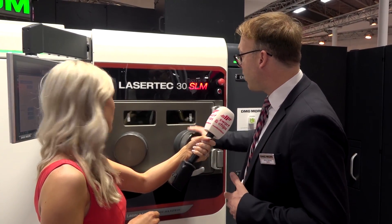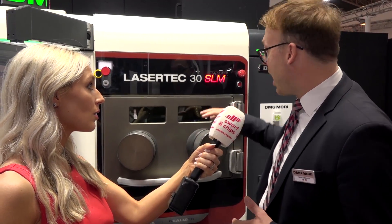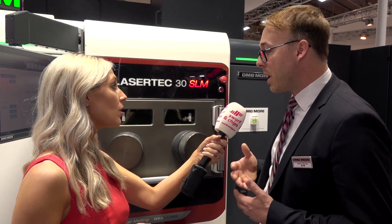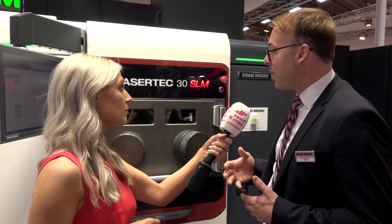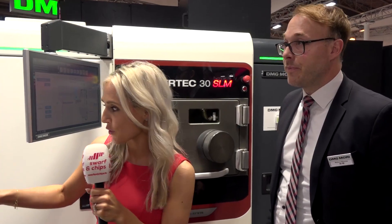The second benefit is that we have access while the machine is closed. When the job is finished, you have access to the working chamber — you can suck out your material. It is a closed loop: the material is cleaned and then, after you've opened the door, you can start the new job.